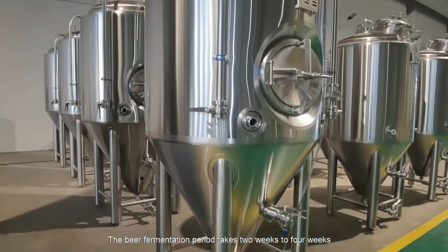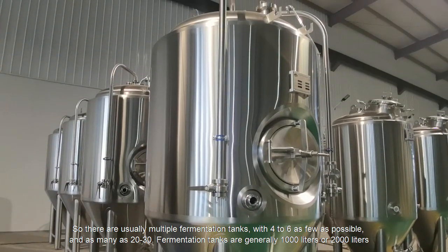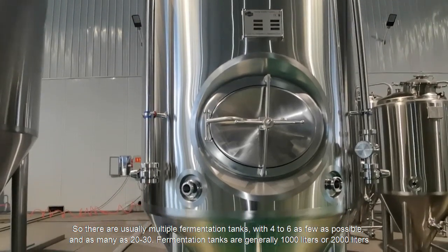The beer fermentation period takes two to four weeks, so there are usually multiple fermentation tanks — with as few as four to six, and as many as 20 to 30.